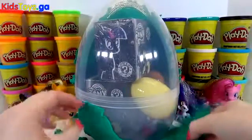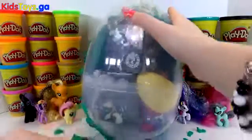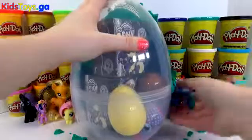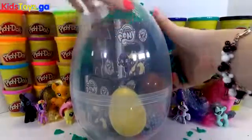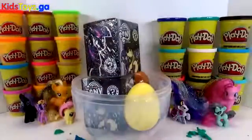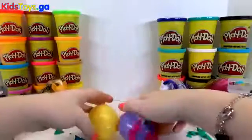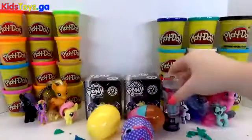It looks like we have more My Little Pony Funko Pop boxes — that's awesome! I can't wait to see if we get more than the two characters we got duplicates of last time. We have two Funko Pop boxes! We also have a My Little Pony Micro Light and hey, it's Rainbow Dash. The last Play-Doh surprise egg I did that was My Little Pony, we had Rainbow Dash on the front. And we have three surprise eggs — can't wait to check out what's in those. Let's get started!